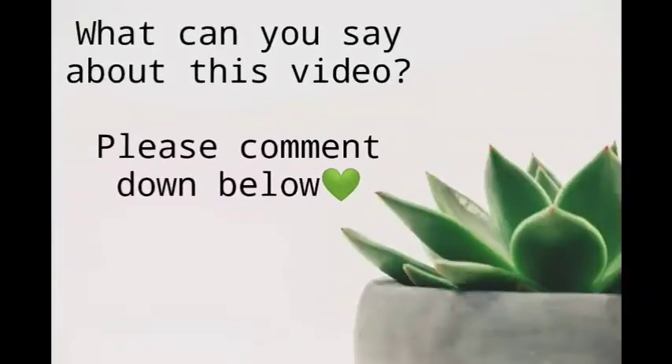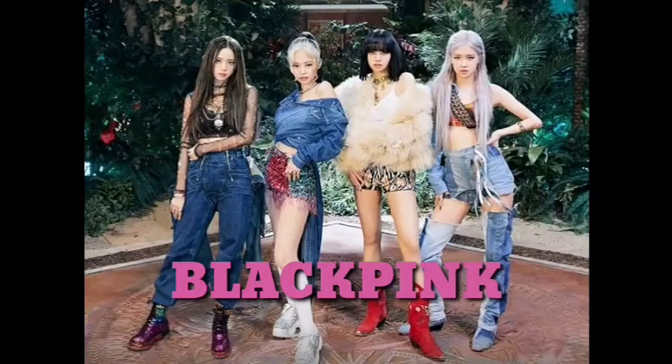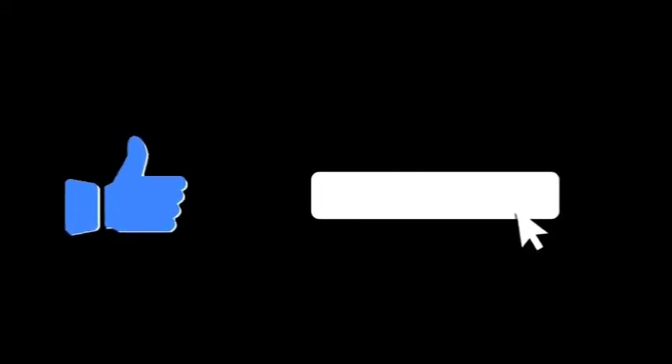What do you think about this video? Please comment down below. If you want to know more about BLACKPINK, don't forget to like, share, subscribe, and click the notification bell for more updates and upcoming videos.